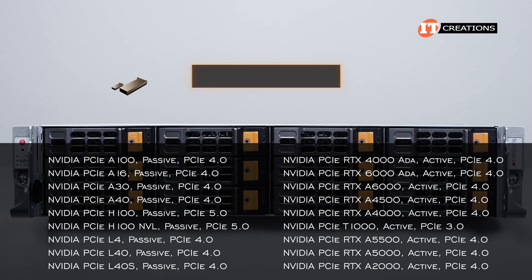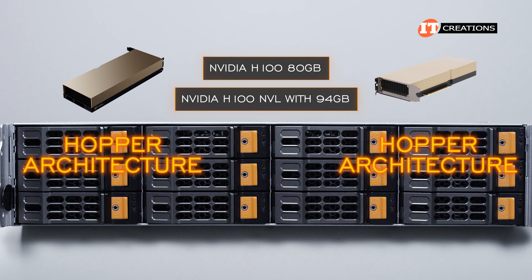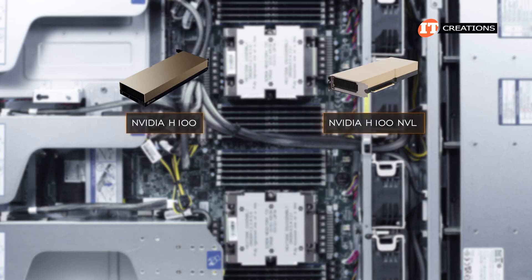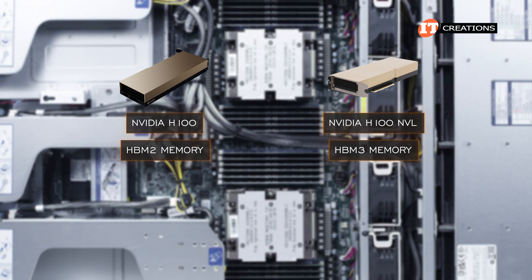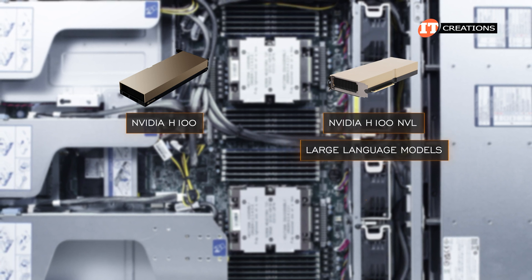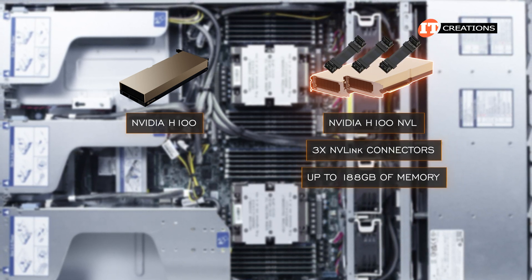GPUs are supported. You can install either two double-wide or two single-wide GPUs. Validated options include the NVIDIA H100 80GB and the H100 NVL with 94GB, both with Hopper architecture — your go-to for AI workloads. There's also the L40 and L40S, plus several ADA Lovelace and Ampere options for AI and other workloads. The H100 NVL features higher-bandwidth HBM3 memory versus HBM2 on the standard H100, plus more memory at 94GB. It is optimized for large language models and data centers with lower power consumption. Two H100 NVLs can be linked using three NVLink connectors for up to 188GB of combined memory.